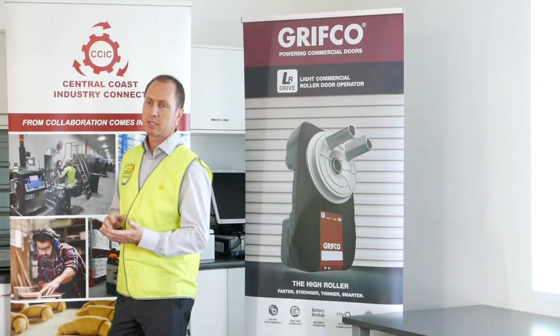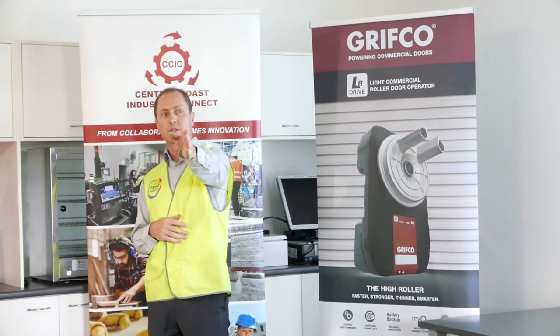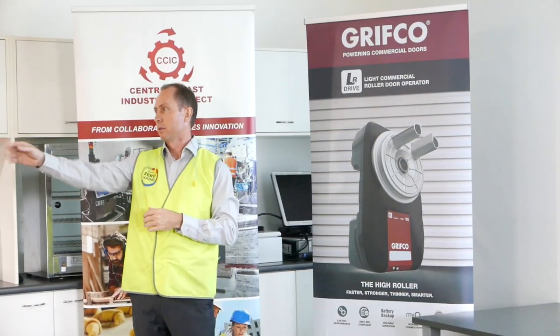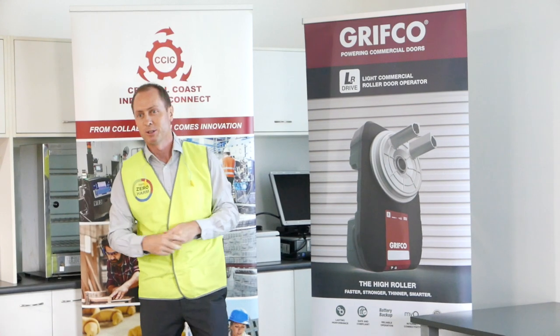Before I get started, just a little bit of housekeeping. Safety-wise, evacuation would be straight through this door to the left and straight out to the grass up the top. Toilets are through that door and to your left, and the female toilets are in the office, and we'll have this for you if you need to go.